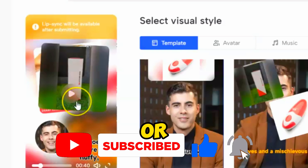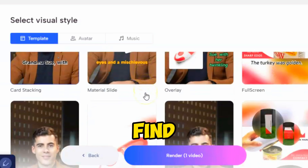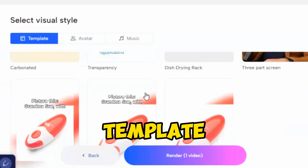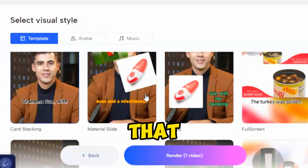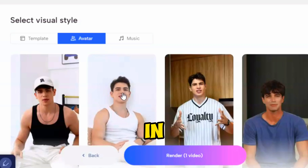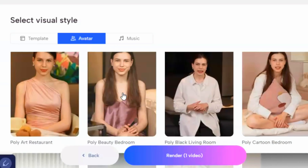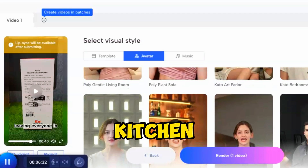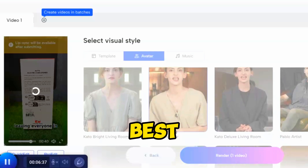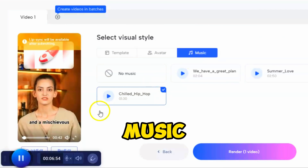Now you can render the video or customize it to make it more engaging. In the Templates tab, you'll find a bunch of templates in different styles — preview them by selecting any template, review a few, and pick the one that fits your video best. In the Avatar tab, you'll find lots of realistic avatars in various styles, outfits, and environments for both male and female characters. Since my product is about a kitchen gadget, a female avatar in a kitchen setting is perfect.